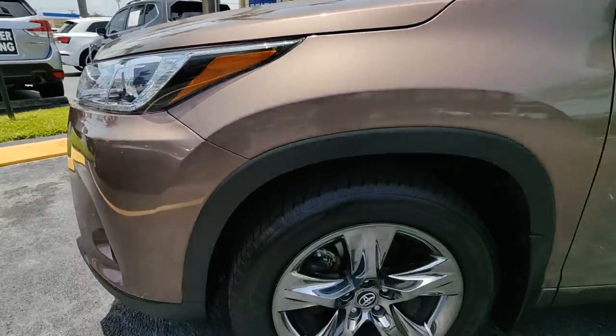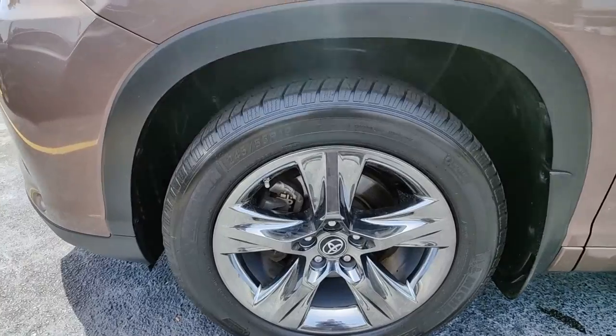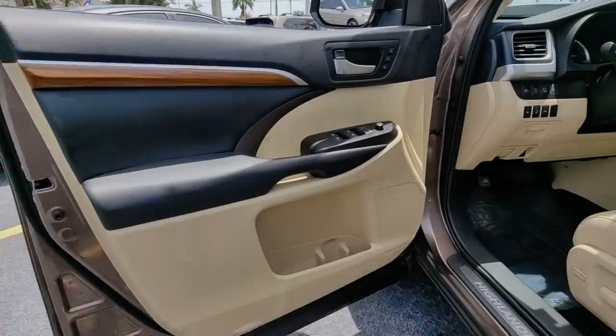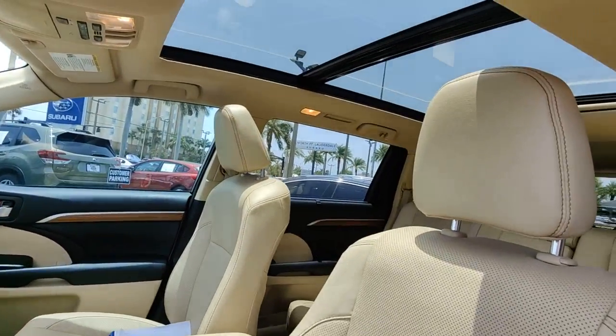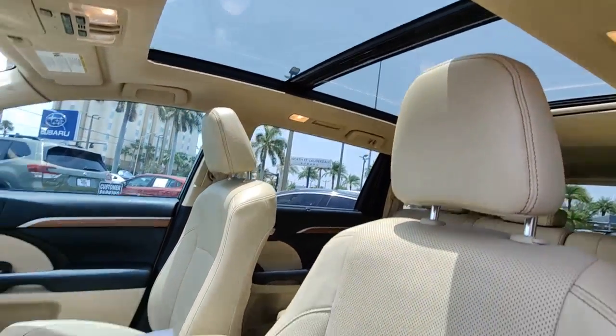Panoramic roof, keyless entry, navigation system, sun and moonroof, power passenger seat, heated rear seat, fog lamps, power liftgate, electronic stability control, aluminum wheels.